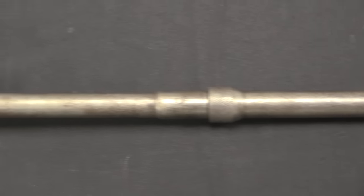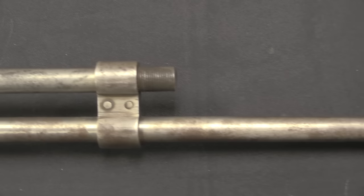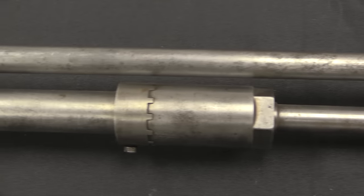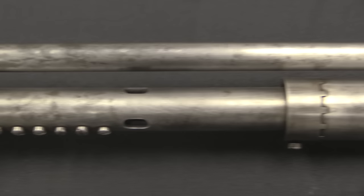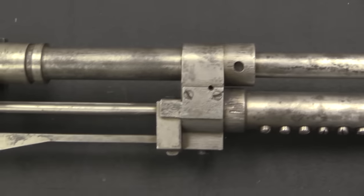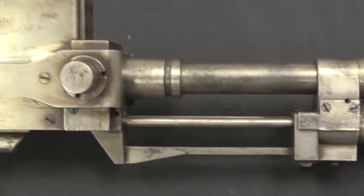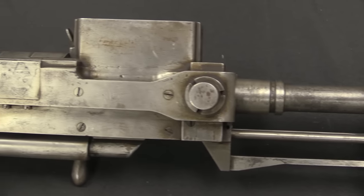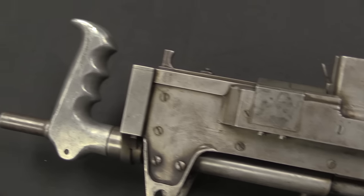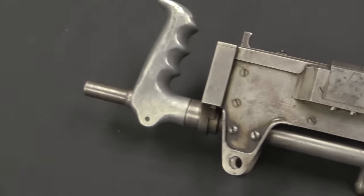Apparently he had never really had any familiarity with machine guns until he started working on his own. And interestingly, by the mid to late 1930s, he actually had a gun that the US Navy tested, and according to one account, at least got a couple guns for actual field trials.